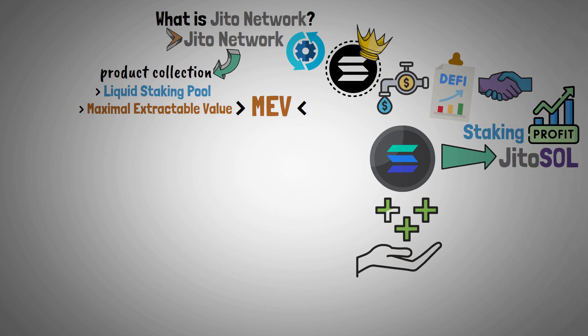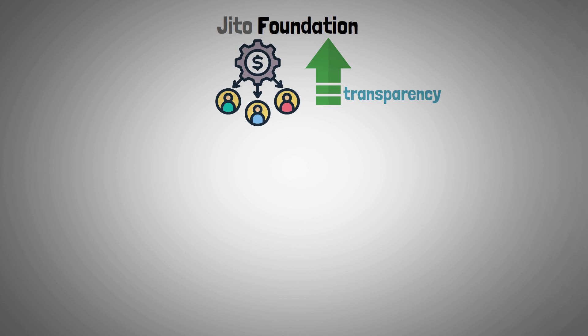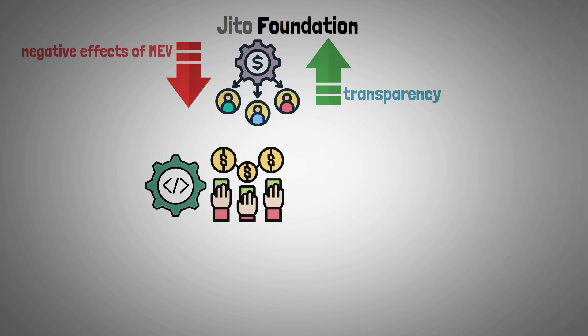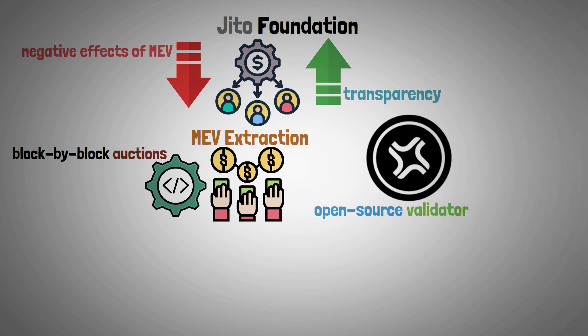Moreover, benefits from transaction revenue related to MEV extraction on Solana are also given to JITO Sol holders. The JITO Foundation was created to increase transparency and equitably distribute profits in order to reduce the negative effects of MEV. In order to establish a competitive market for MEV extraction through block-by-block auctions, JITO published an open-source validator client.